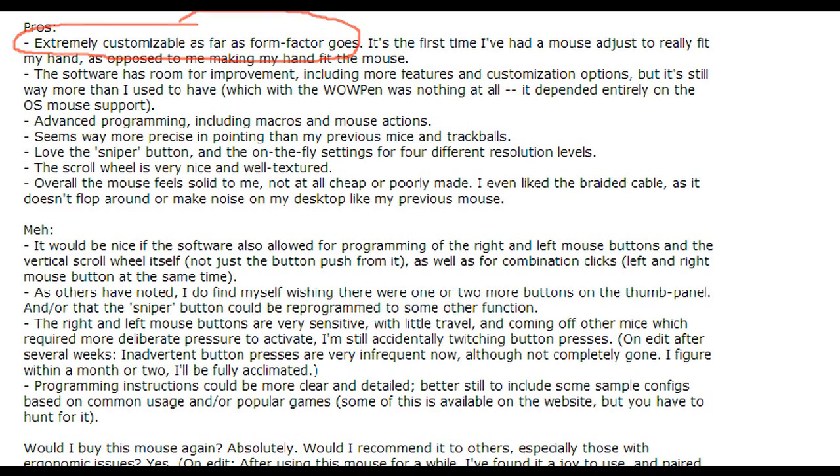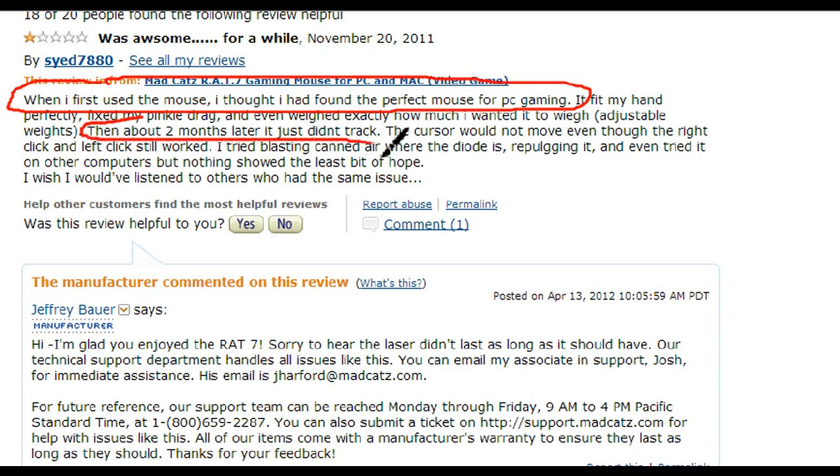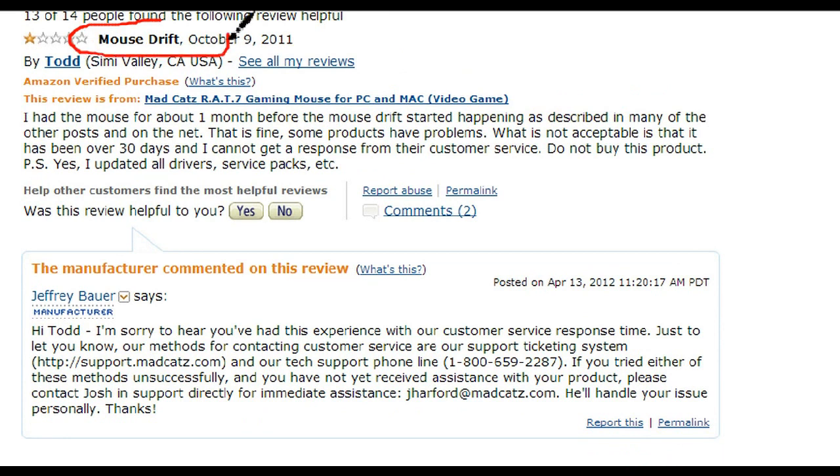There are a few complaints about the mouse drifting after a short time of use, which is a big bummer. And apparently their customer service is not so helpful. But the good outweighs the bad. If you have the extra money and you're a hardcore gamer who sits down for marathon sessions, this just might be the mouse for you.